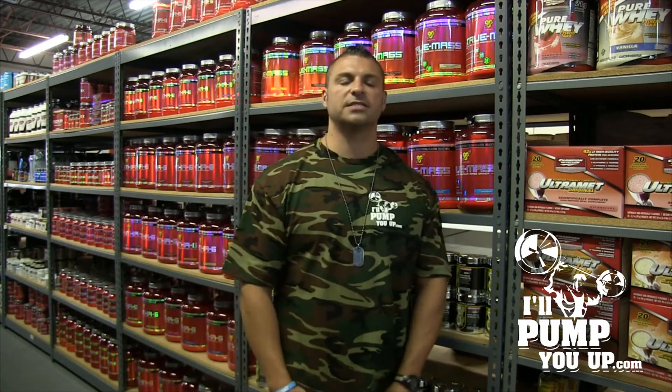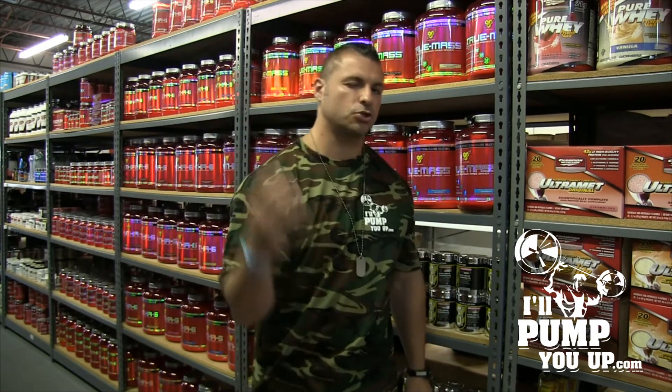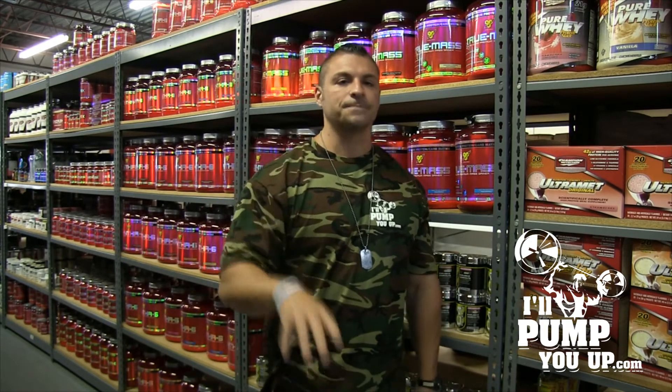It's a CrossFit supplement. This company, NutraForce Sports, they're really marketing to CrossFitters. A lot of CrossFitters love NutraForce, love their products.